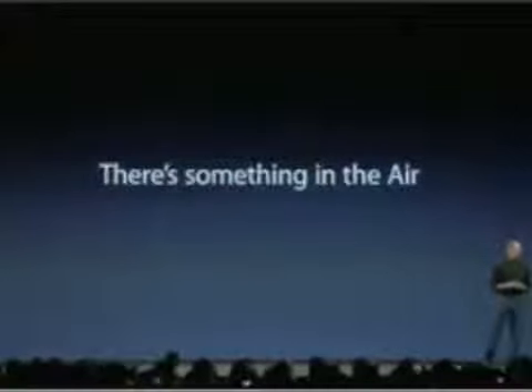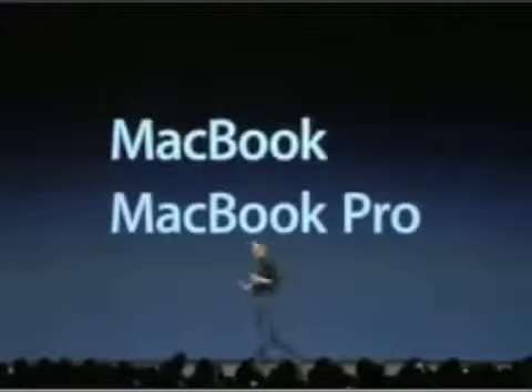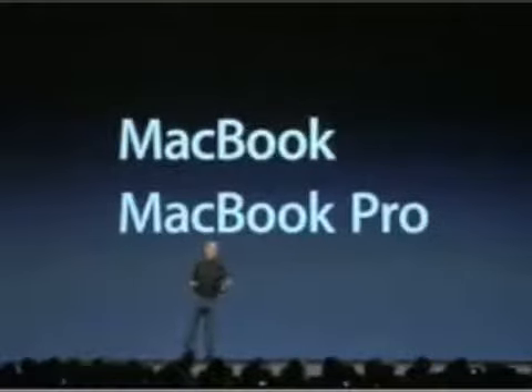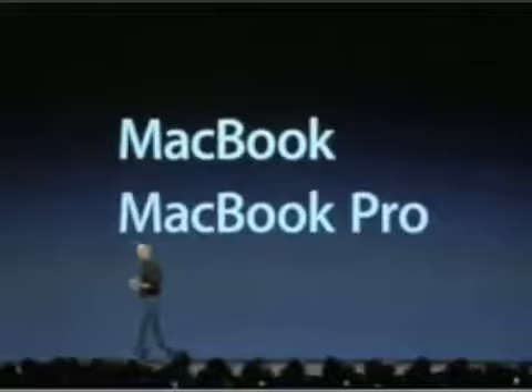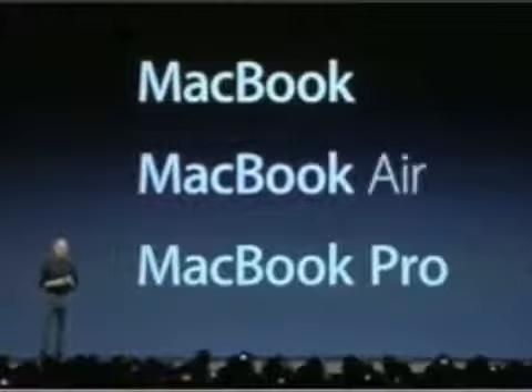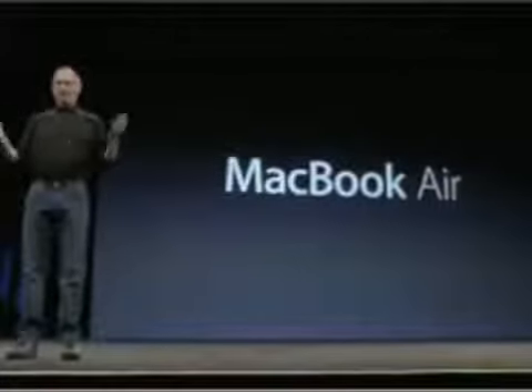There's something in the air. As you know, Apple makes the best notebooks on the planet — the MacBook and the MacBook Pro. These are the standards in the industry by which competitive products are judged. Today we're introducing a third kind of notebook. It's called the MacBook Air.